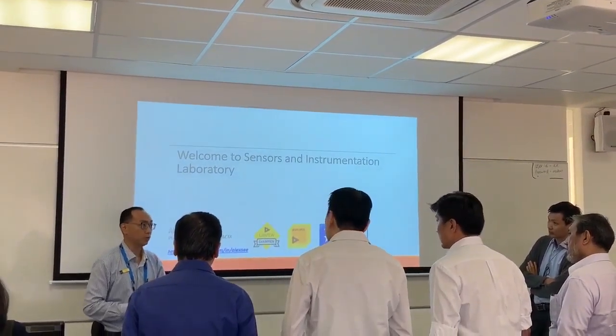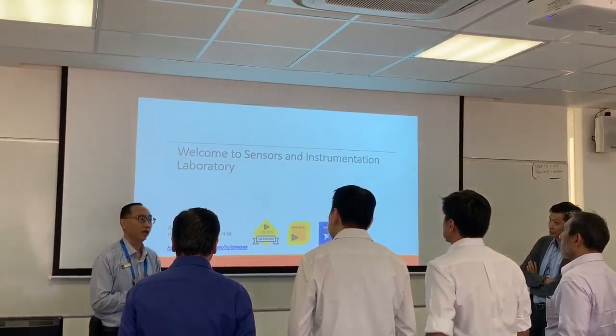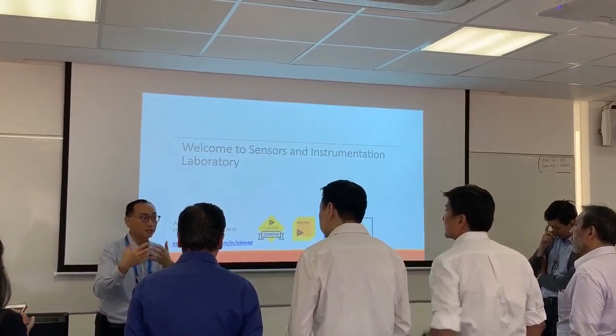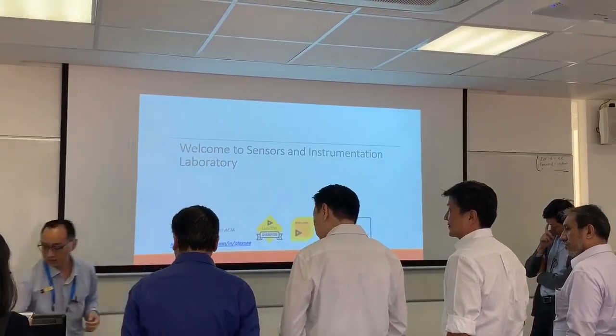The learners that come here are exposed to sensors technology, various types of instrumentation, and also computer interface and controls.